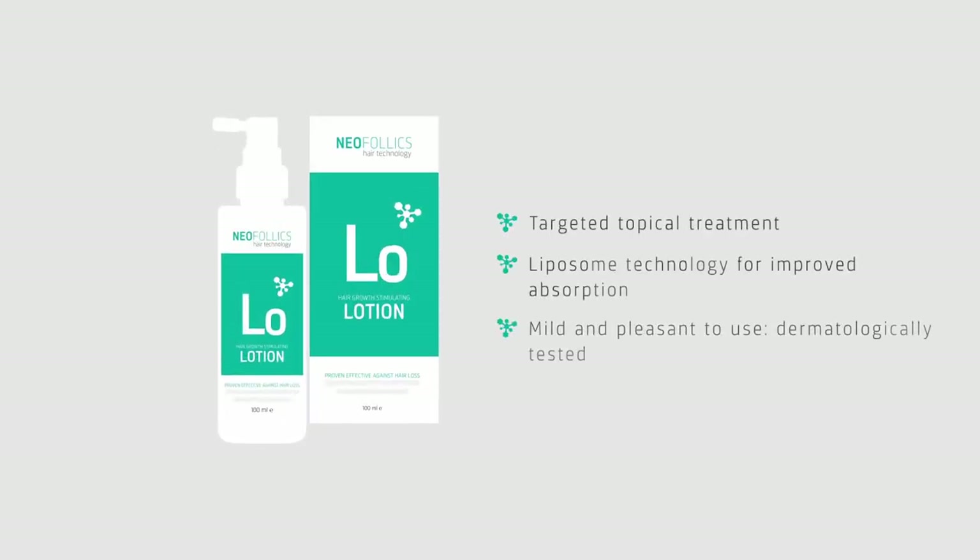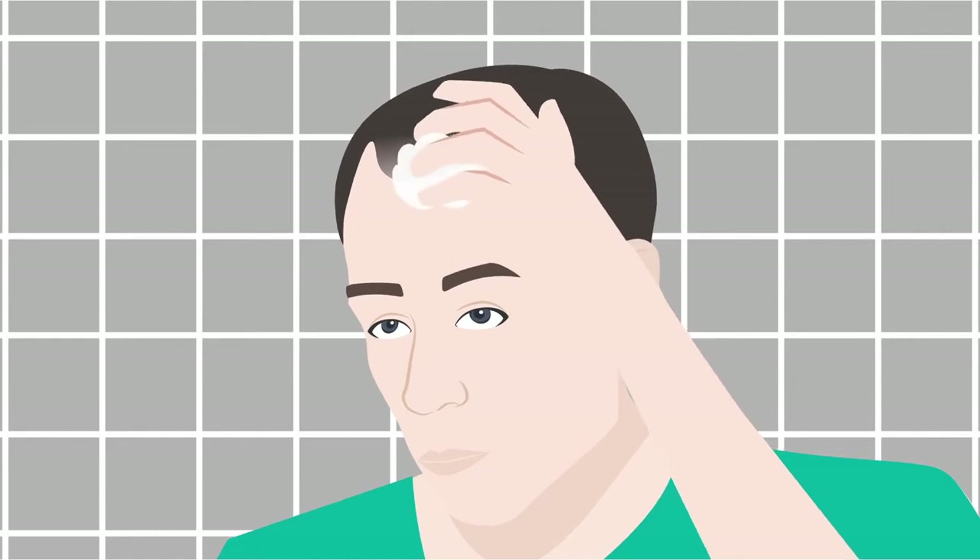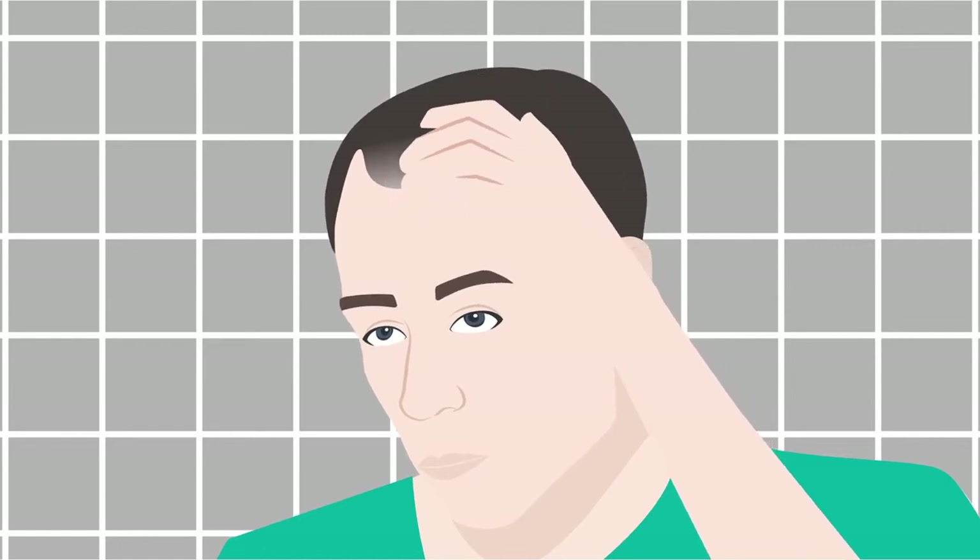Neofolix lotion is a topical treatment to stimulate new hair growth. The latest technology is used for maximum absorption of the many active ingredients while being pleasant to use.